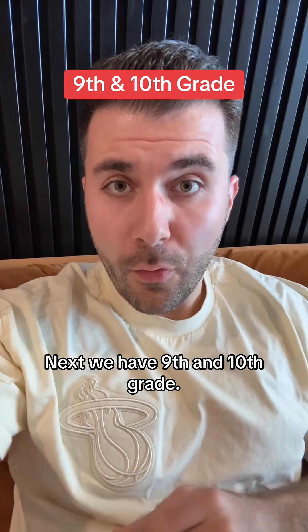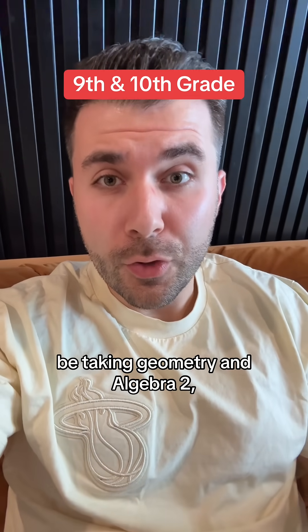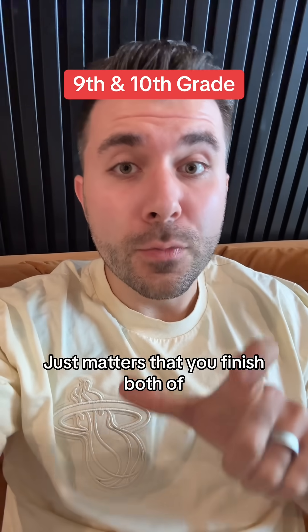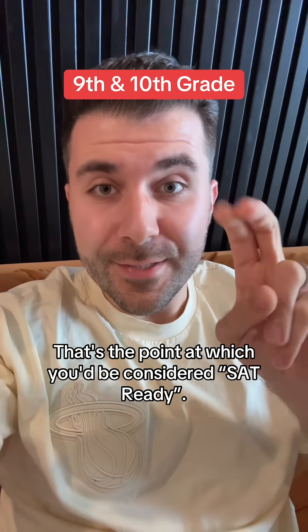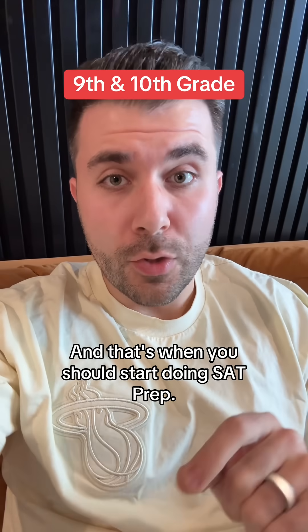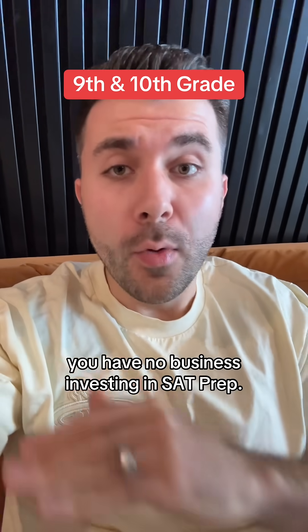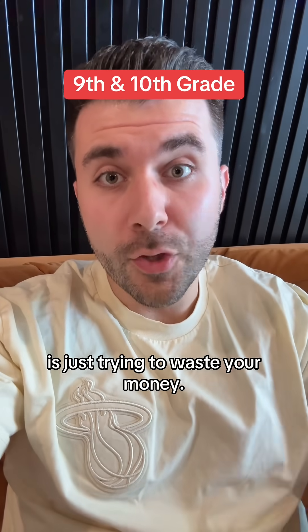Next we have ninth and 10th grade. I'm lumping these two together because that's when you're going to be taking Geometry and Algebra 2. A lot of schools will swap the order, and it really doesn't matter which order you take those in — it just matters that you finish both by the end of 10th grade. That's when you'd be considered SAT ready and should start doing SAT prep. If you have not finished both Geometry and Algebra 2, you have no business investing in SAT prep, and anyone who tells you otherwise is just trying to waste your money.